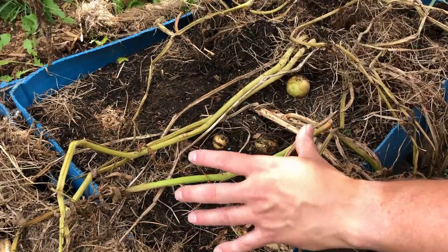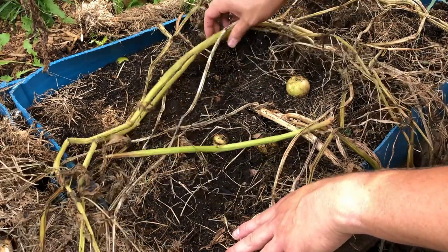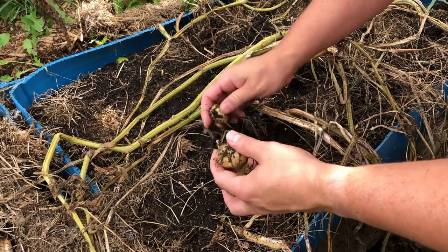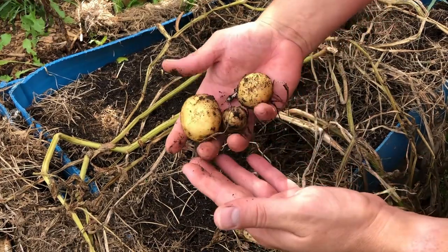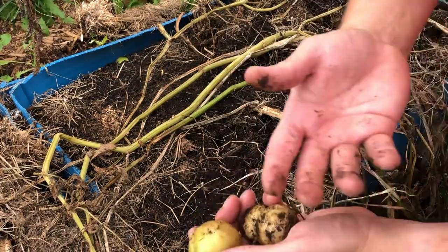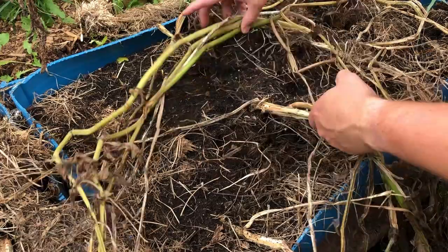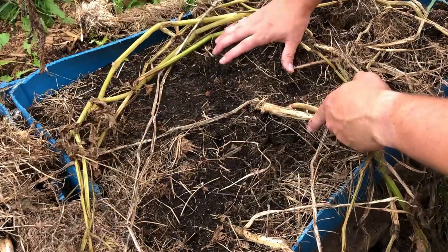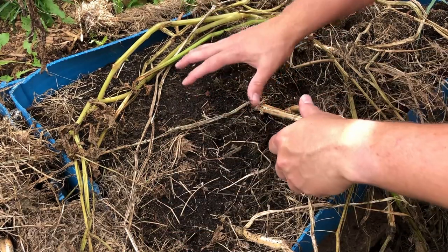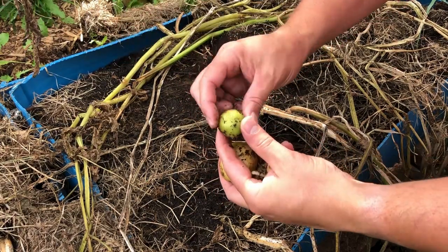We're going to remove one container at a time. This first one, closest to the tree, is the store-bought Yukon Golds. Already from the surface I can see a couple of potatoes — not a bad size, maybe a little smaller than what we're really looking for for our Yukon Golds. One of the challenges growing in a container with limited depth is that even with mounding and hay, there's limited capacity to keep them covered, so we're running into some greening in a couple of instances.